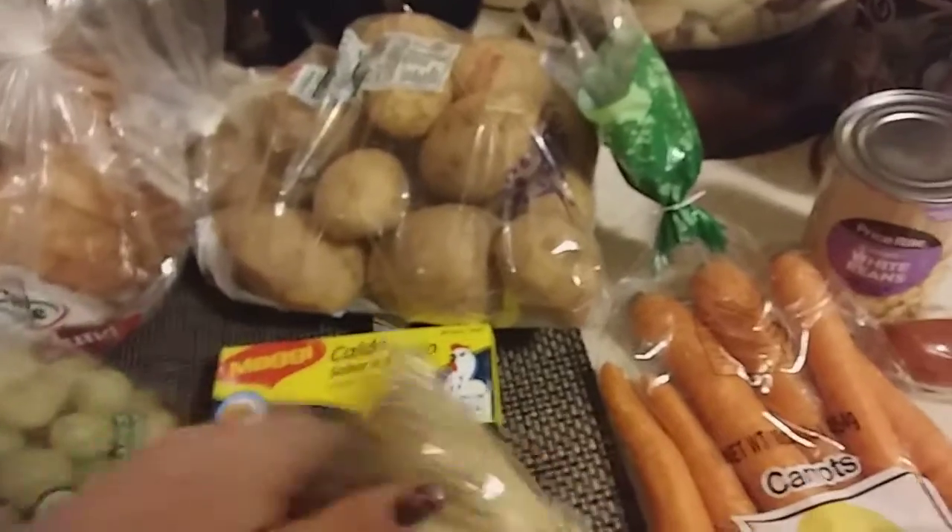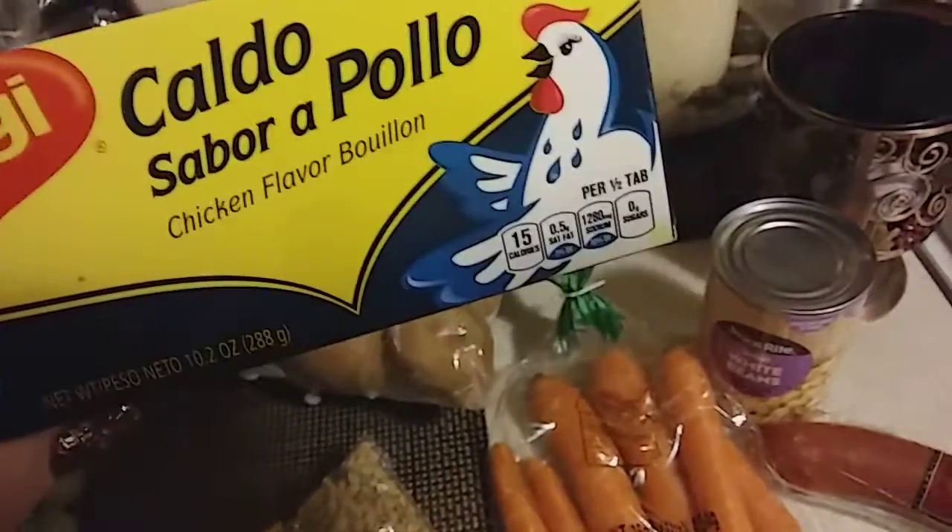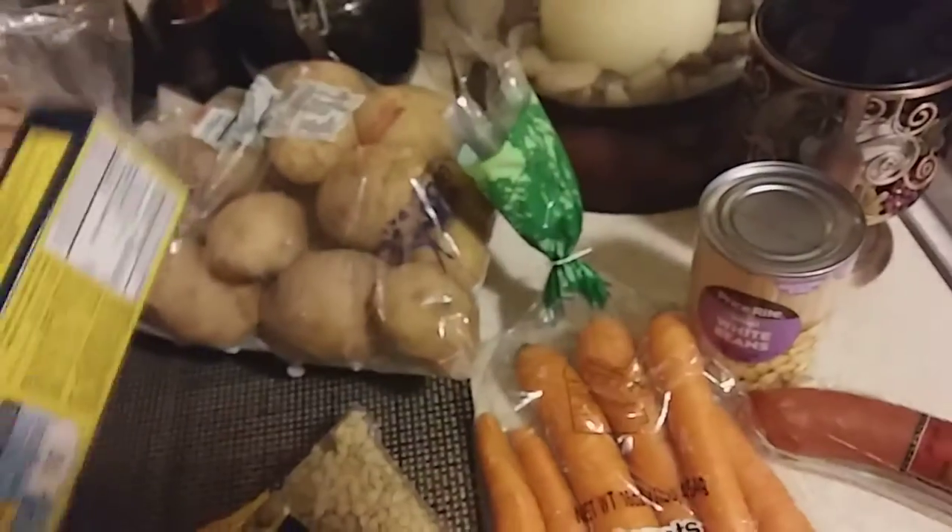They're like a dollar fifty. Then I picked up chicken bouillon because I plan on making a lot of soups and stuff, so I picked up another one of these.